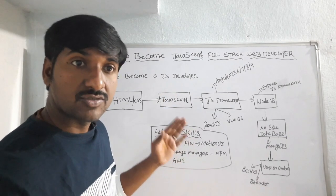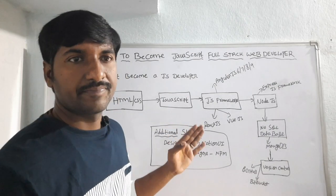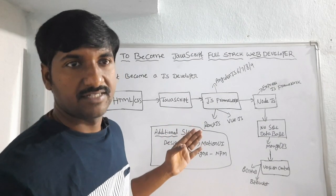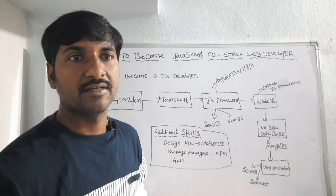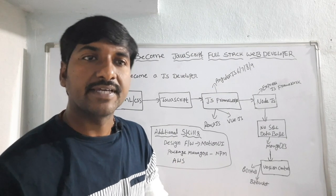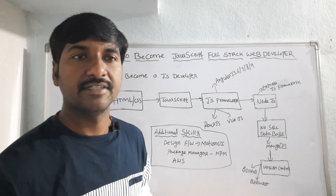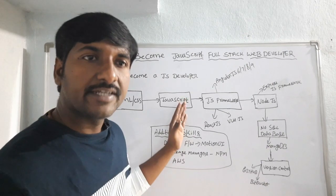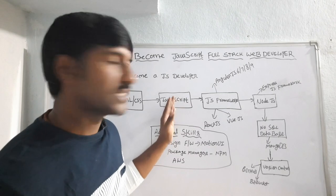Once you are strong and comfortable with the JavaScript concepts, try to build one mini web application to improve your skills. By learning with examples only can you become an expert in any programming language. After gaining one to two years of professional experience in JavaScript, you then have to upgrade your skills with a framework.